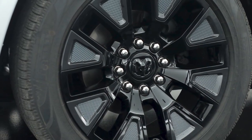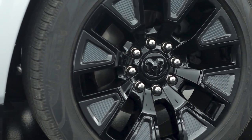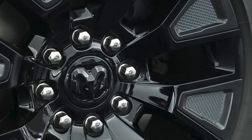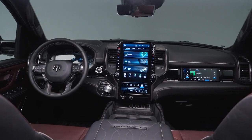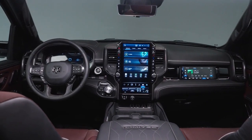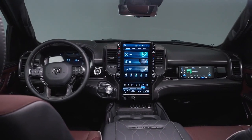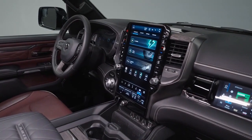The pickup produces a total of 663 hp and 615 lb-ft of torque. All that energy can propel the EV to 60 miles per hour in 4.4 seconds, and the battery provides a range of about 145 miles on electricity alone. It has a 14,000-pound towing capacity and a 2,626-pound payload capacity.